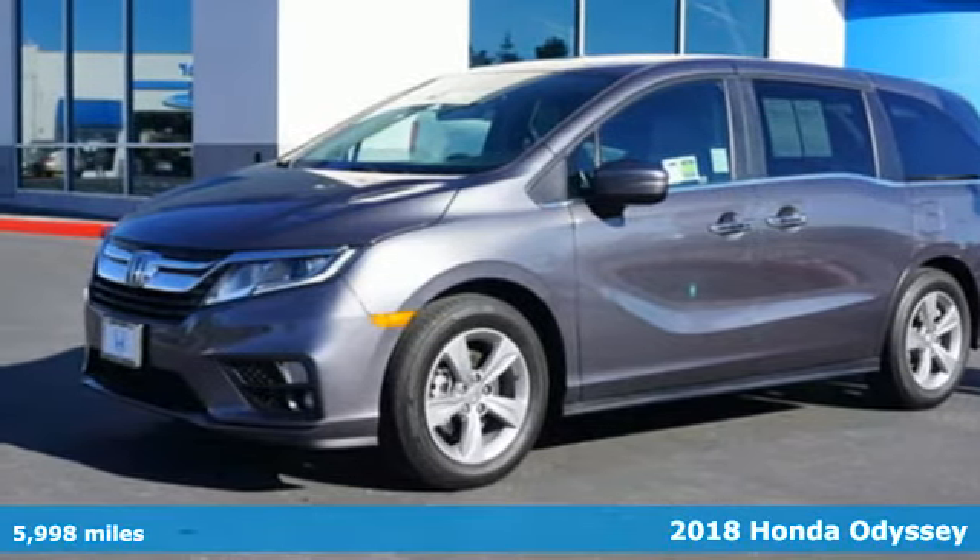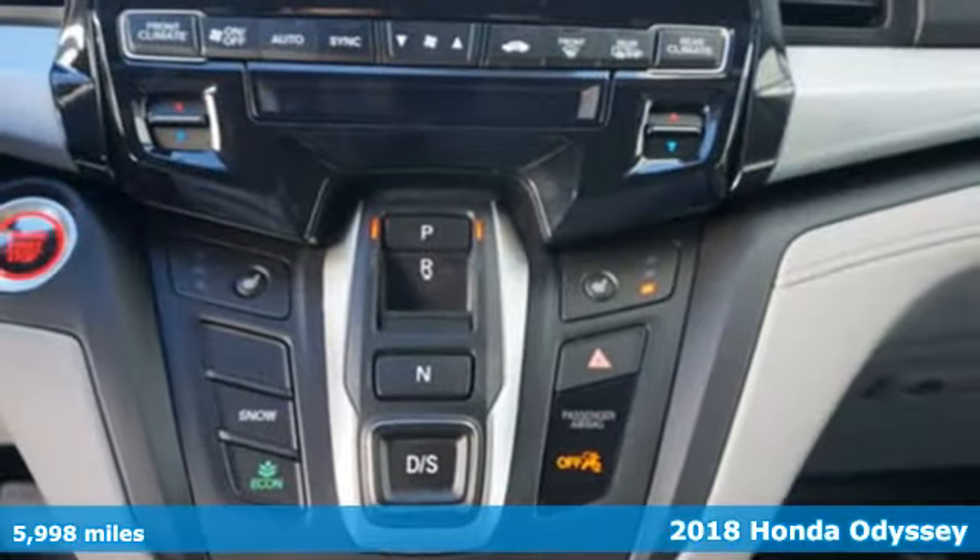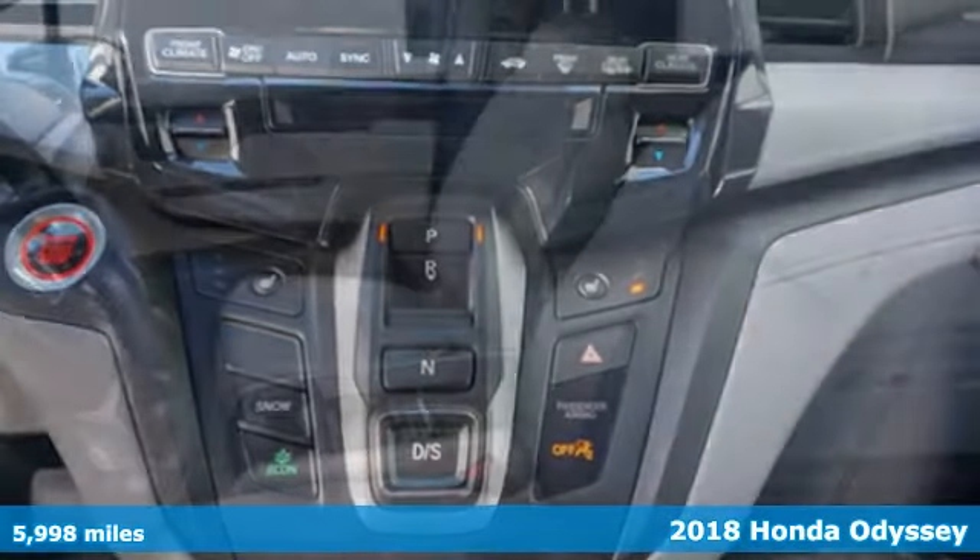Here's a 2018 Honda Odyssey. From hood to hatch, it offers all the comforts and conveniences you could want.